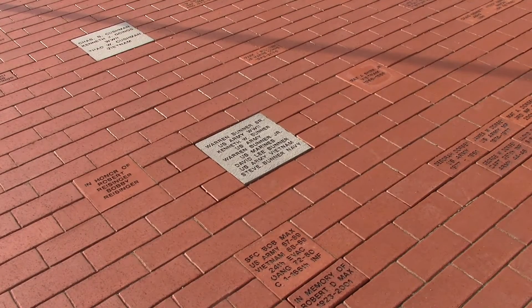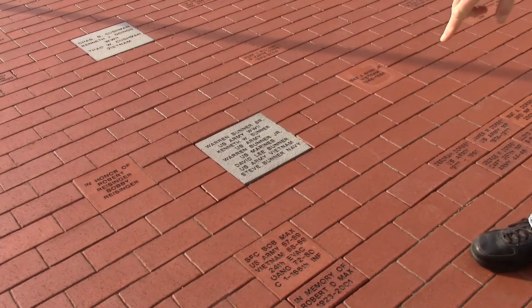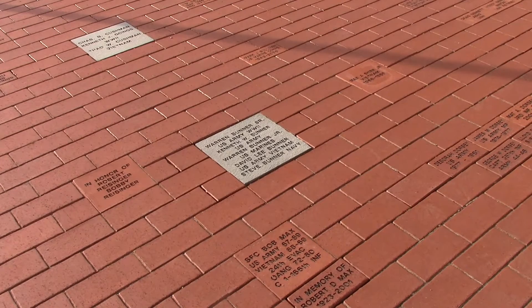Rex: Now let me ask you this — if I wanted to send you guys $75 and I wanted a paver that size put in here that just says, 'Thank you to all the veterans that served for me,' you would do that? Craig: Yeah, absolutely, something similar. Maybe this one right here — 'To all veterans, past and present, thank you for your service.' Rex: Very good, oh I see that, yeah.